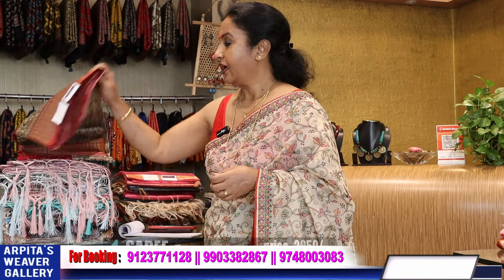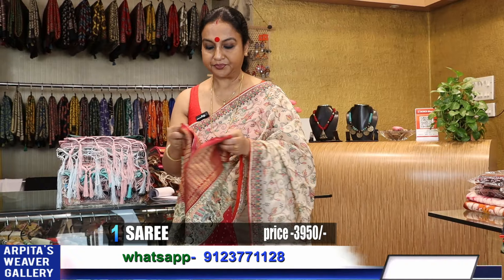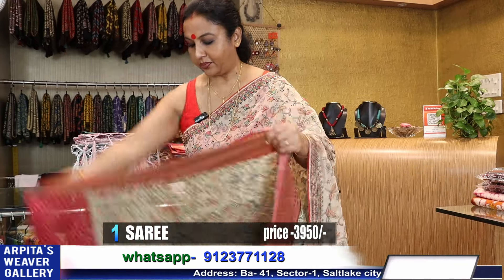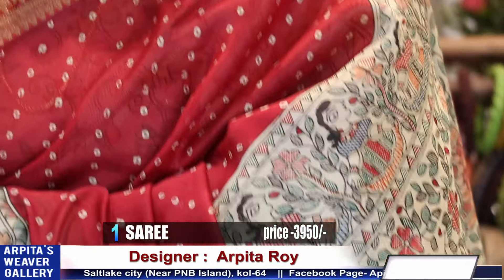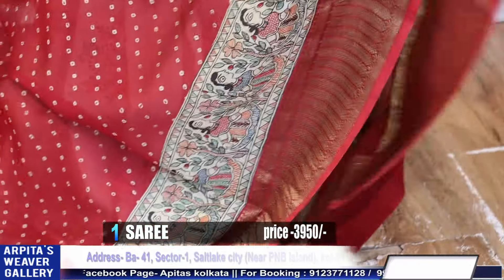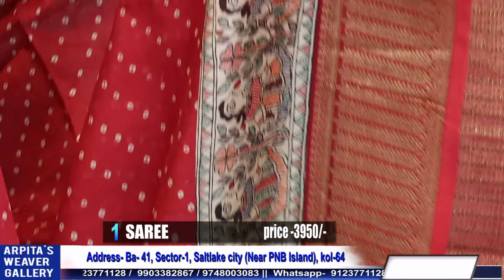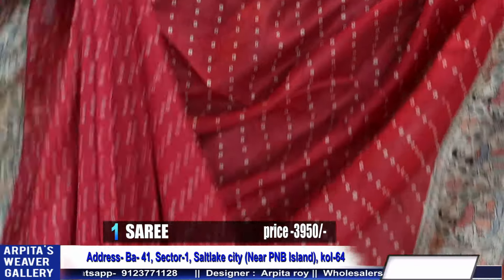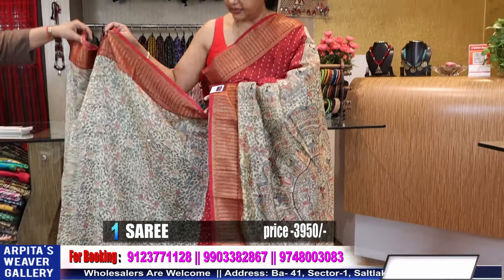Let's start with saree number one. This is a weaving border chandiri with Madhubani. You can see the design — Madhubani in between, bandhej with a weaving border. It's a 100% silk cotton based chandiri saree, very comfortable fabric. Price is 3950. It's a radish maroon colored saree. This goes the achol and this is the blouse piece.